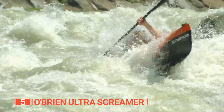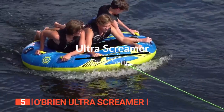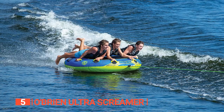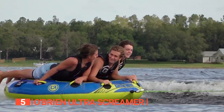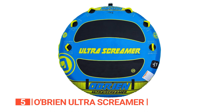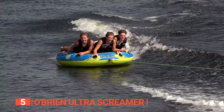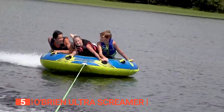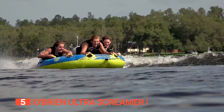The fifth product on this list is the O'Brien Ultra Screamer. Your water adventures don't have to be limited to kayaking, surfing, or boating. Brace yourself for an exhilarating experience like no other. This high-quality tube is built to withstand the rigors of high-speed rides and wild turns, ensuring durability and safety. It features a heavy-duty nylon cover that guarantees longevity and accommodates up to four riders. You can kneel or lay flat on the deck, which boasts two EVA pads underneath for cushioning and support.